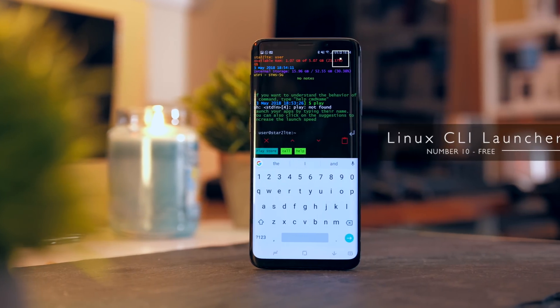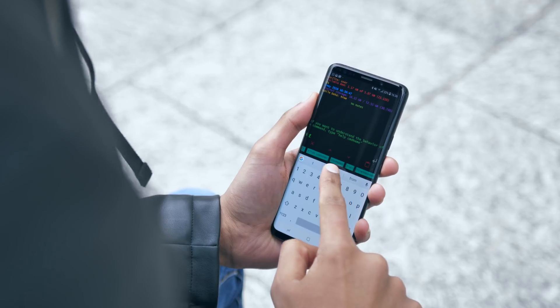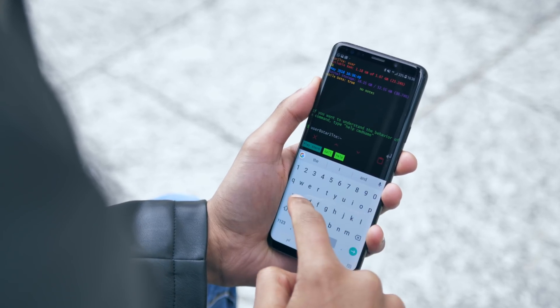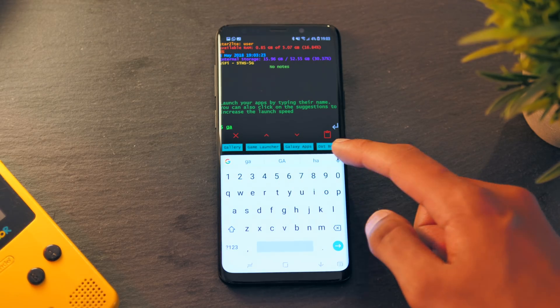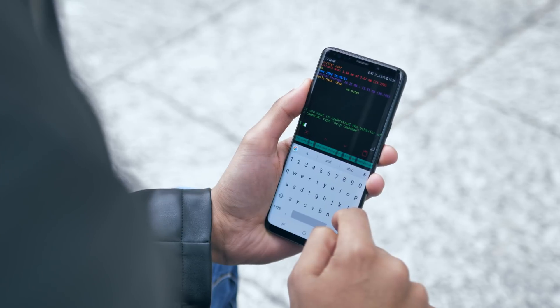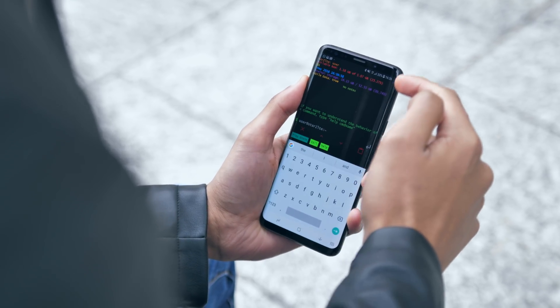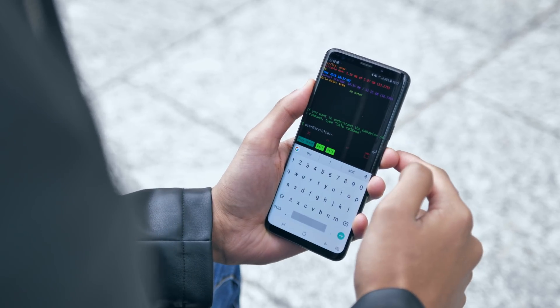Number 10 is a very strange departure from tradition. Instead of home screens and app drawers and icons, this is a launcher based on commands. Say you wanted to uninstall an application — you literally type the word 'uninstall', a space, and then the application's name. In a way it's quite a practical launcher too. When you get used to how it looks, there is a lot of information displayed on screen at any one time.